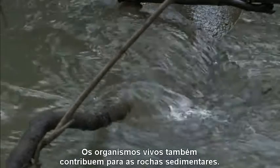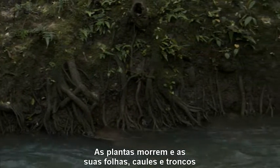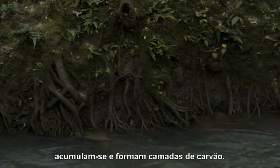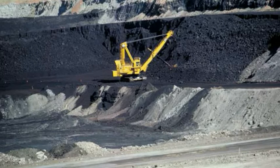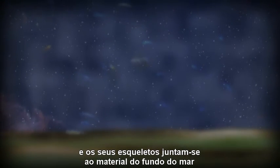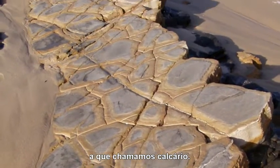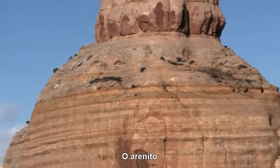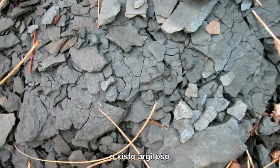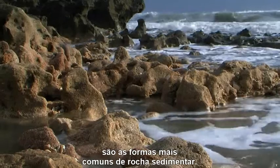Living organisms also contribute their remains to sedimentary rocks. Plants die, and their leaves, stems, and trunks accumulate to form layers of coal. Microorganisms in the ocean die, and their skeletons add to the material at the bottom — material that will eventually become the sedimentary rock we call limestone. Sandstone, shell, and limestone are the most common forms of sedimentary rock.